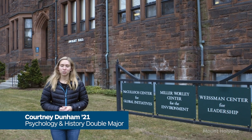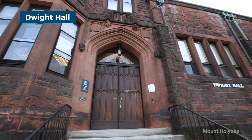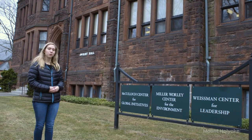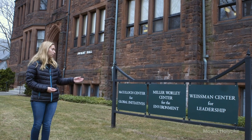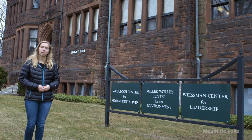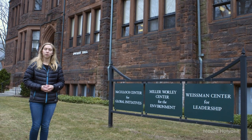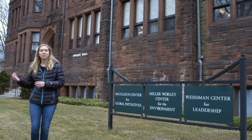We are about to start the next section of our tour by going into Dwight Hall, nicknamed our Center of Centers. Here we have the McCulloch Center for Global Initiatives for Study Abroad, the Miller Worley Center for the Environment for sustainability initiatives, and the Wiseman Center for Leadership to foster student leadership on and off campus. Let's go take a look.